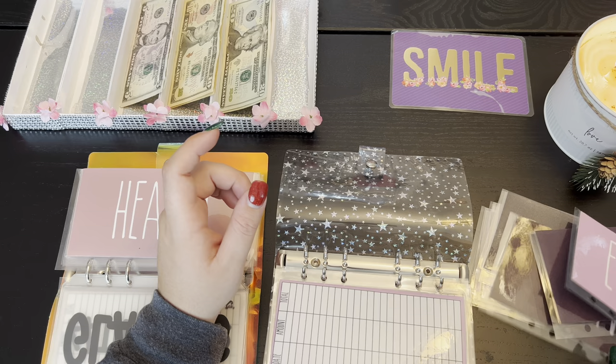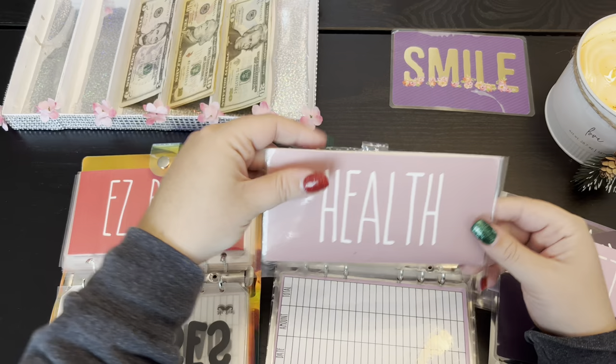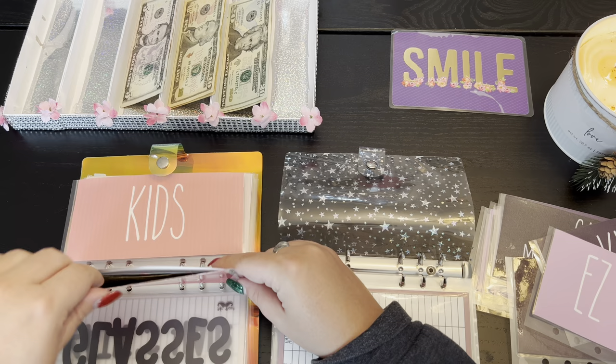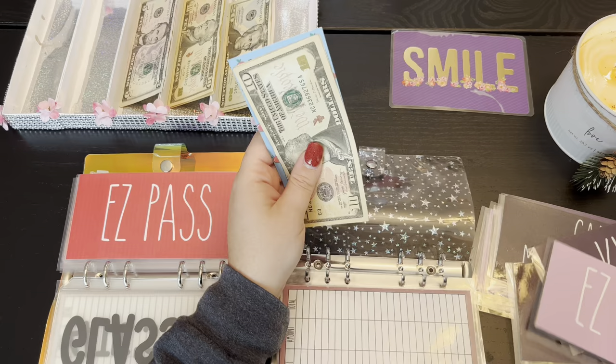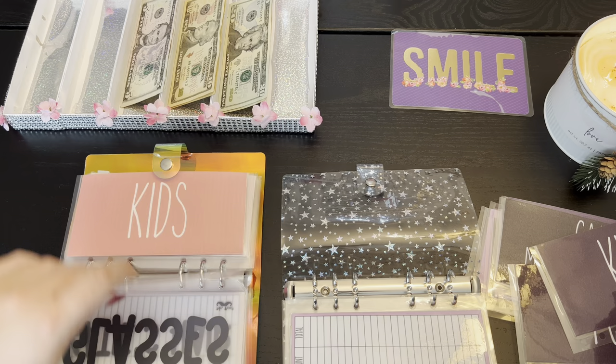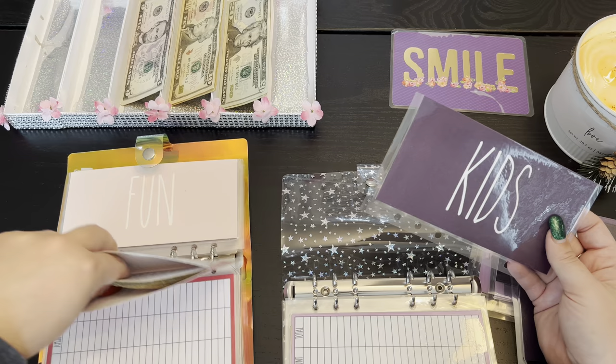Funny story — I didn't get a health envelope, so we are literally just going to pick this up and put the old one in here because I don't know why I forgot health. Easy pass is going to switch over, and that fuchsia one I really liked that color, but I just want them all to be the same — well, except for health, obviously.